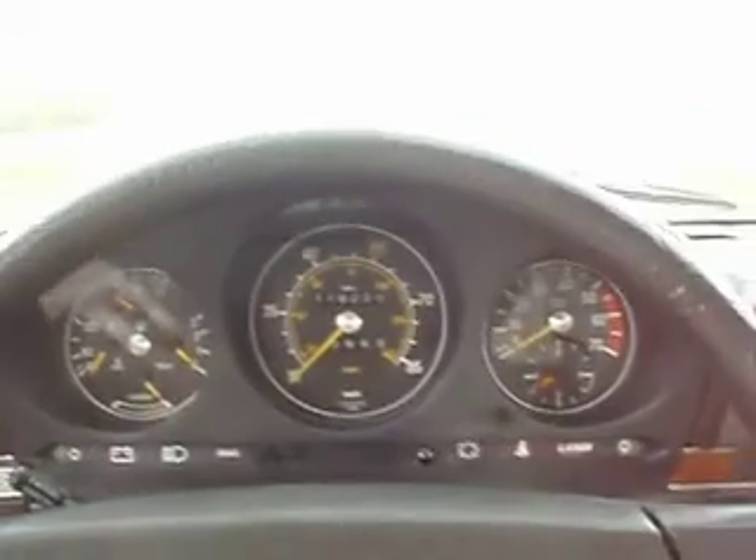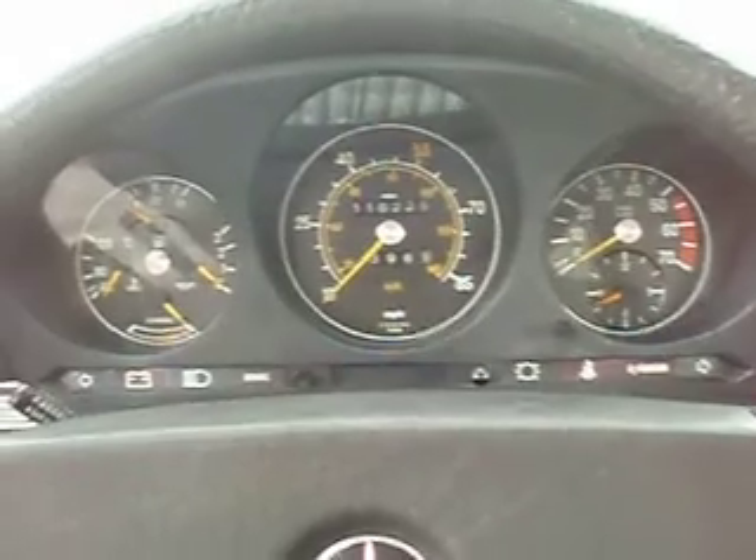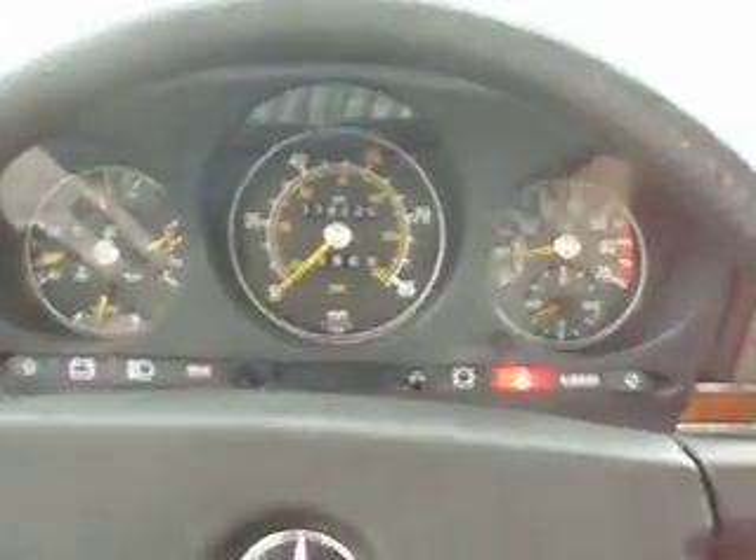Here we are today in this beautiful 1981 380 SL Mercedes. Let's go ahead and turn it on. Notice the buzz — we want to hear that. Starts right up.